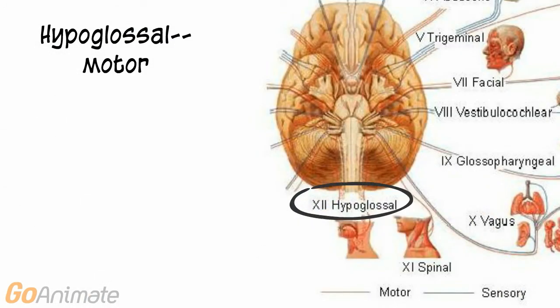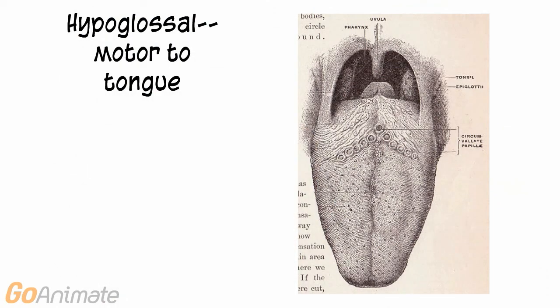Cranial nerve 12, the hypoglossal, is primarily a motor nerve. It controls the tongue.